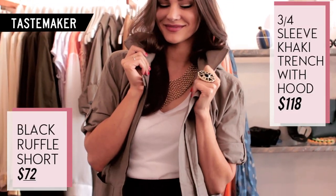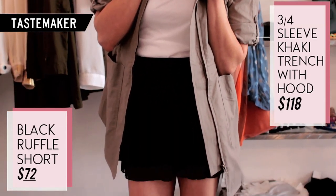This is the super cute khaki trench coat with hood. She also paired this with the black ruffle short.